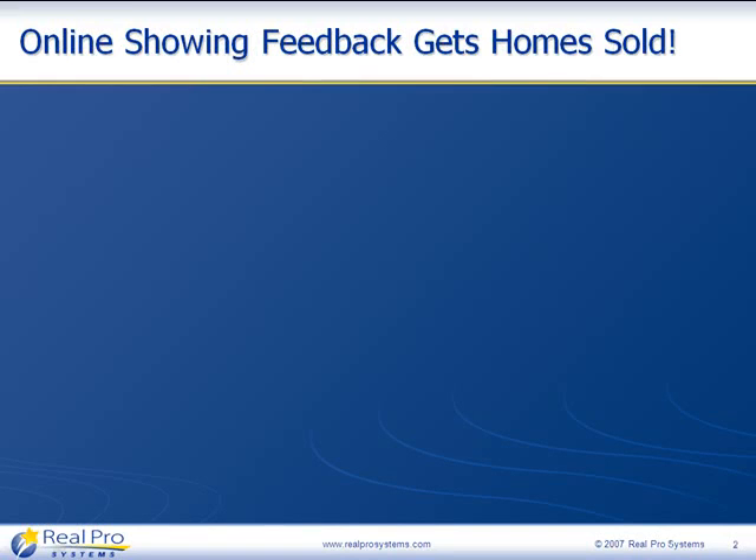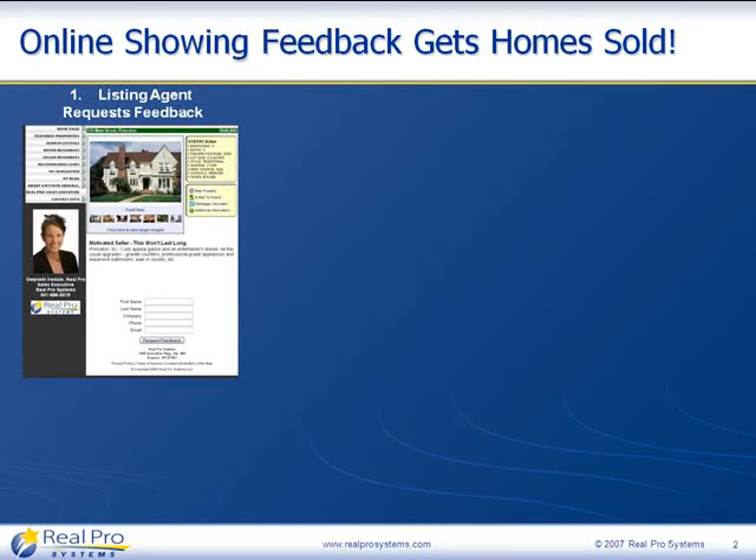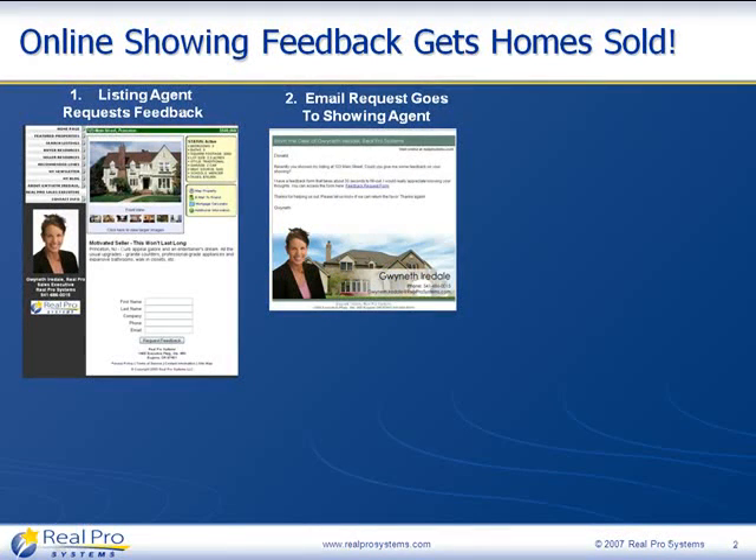Let's take a look at how online showing feedback helps you get your home sold. The first step is that the listing agent — that would be you — requests feedback from the showing agent. All you need is the name of the showing agent and their email address. Within RealPro Gold, you simply click on the property that was shown, fill out the little form, and push the button that says "request feedback." When you do, an email goes to the showing agent.